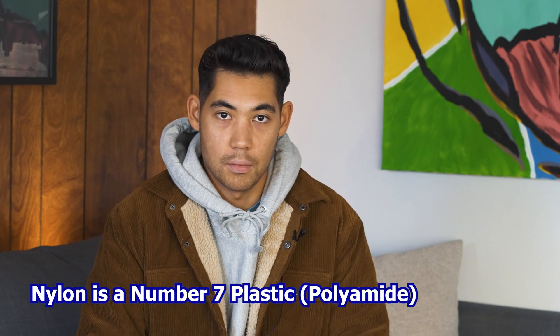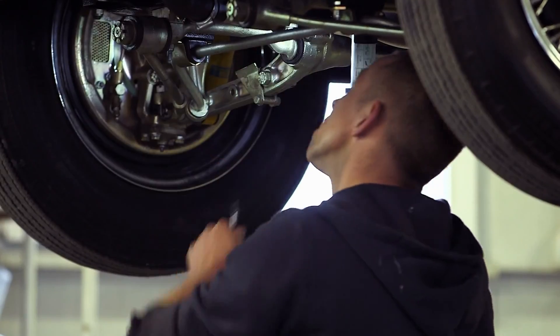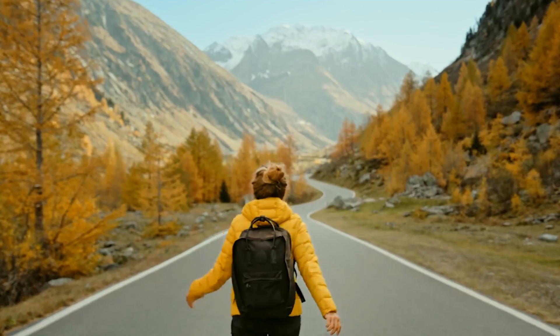I'll get back to this in a little bit. But first off, what is nylon? Nylon is just like any other plastic — it's a synthetic polymer chained together with monomers. It's a very versatile, strong, and resistant plastic, resistant to chemicals and wear and tear. It's used for things like rope, automotive parts, cords, and clothing — anything where both flexibility and high strength is required.